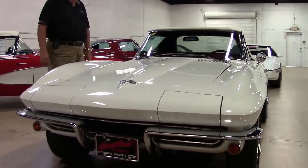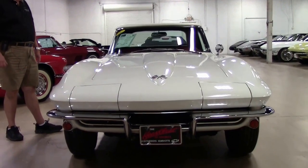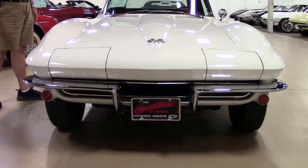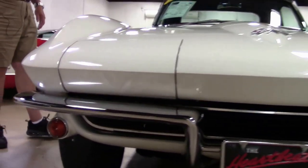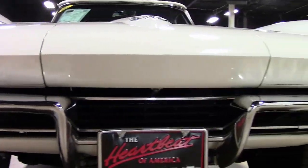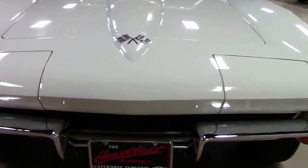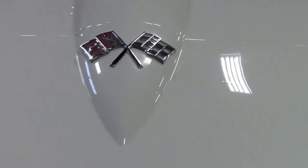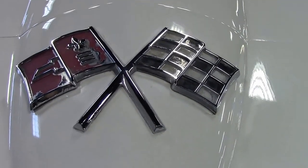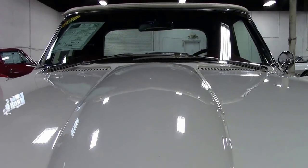Numbers matching 375 L84 engine, brand new knockoff wheels, Firestone Redline tires — the list goes on and on folks. Power antenna, AM FM radio, very interesting under the hood which we will show you in just a few minutes, but this car is absolutely wonderful.